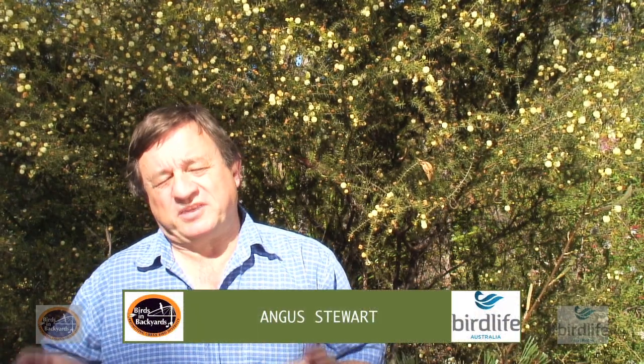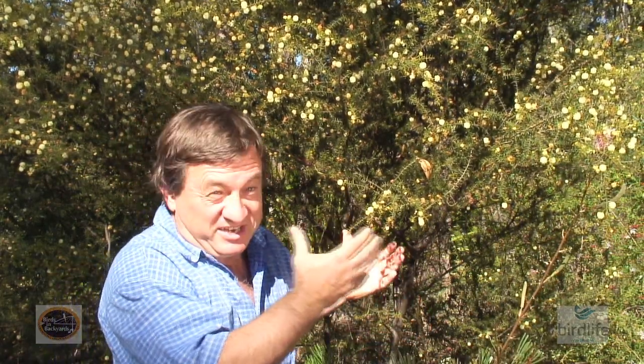When putting in a bird friendly garden, it's tempting to use those big showy native plants like the large flower grevilleas. However, it's really important that we grow diverse gardens that provide habitat for a lot of the smaller Australian birds as well. We need to put in some spiky leaf plants, and a perfect example is this Prickly Moses, which provides perfect protection for a lot of those smaller Australian birds for their day to day life as well as for their nesting.